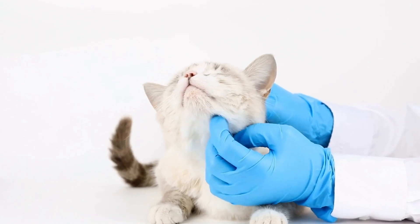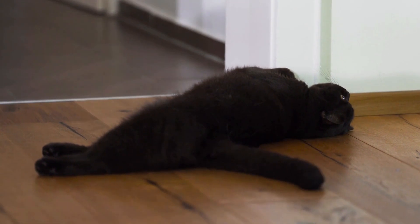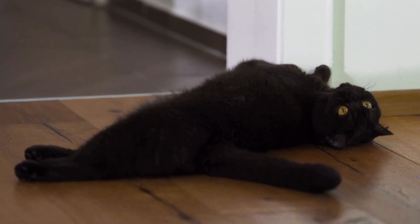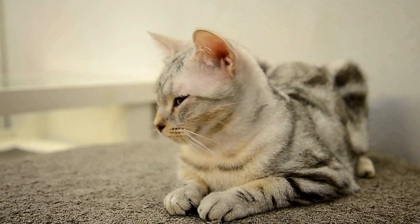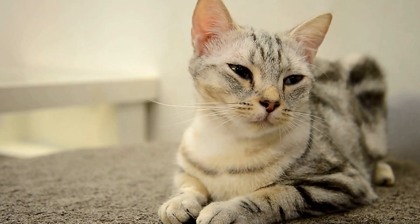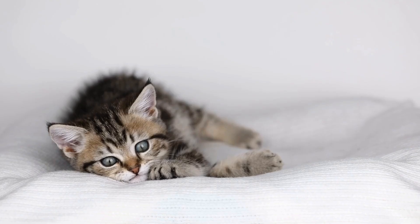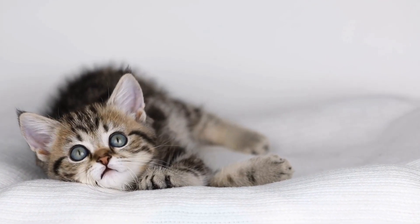Cat Adoption Tips: Finding the Perfect Match. Are you considering adopting a cat? Congratulations! Bringing a feline companion into your home can be incredibly rewarding and fulfilling. However, before you rush off to the nearest animal shelter, it's essential to know how to find the perfect match for you and your lifestyle. Here, we've compiled a list of cat adoption tips to help you in your search for the ideal furry friend.